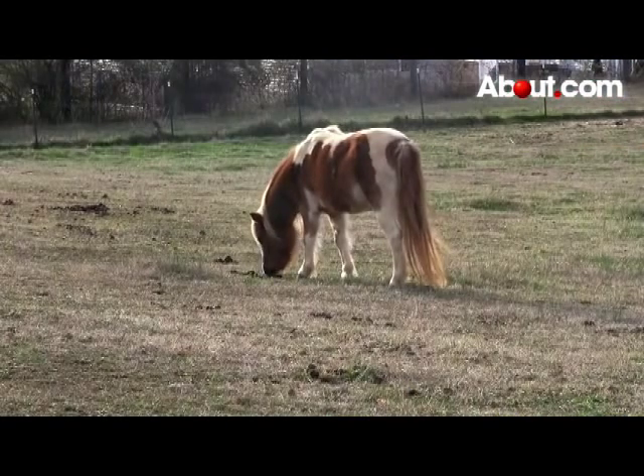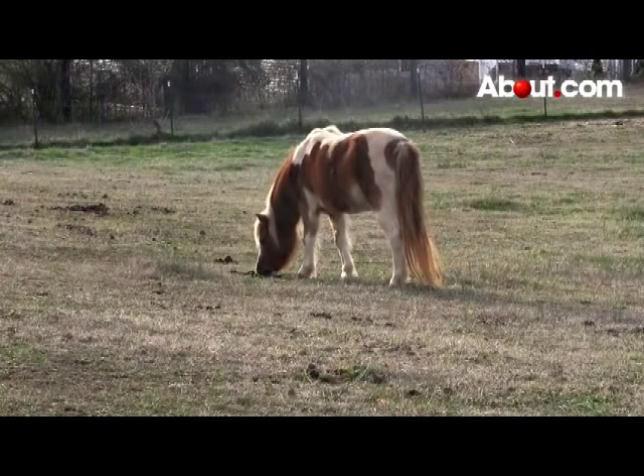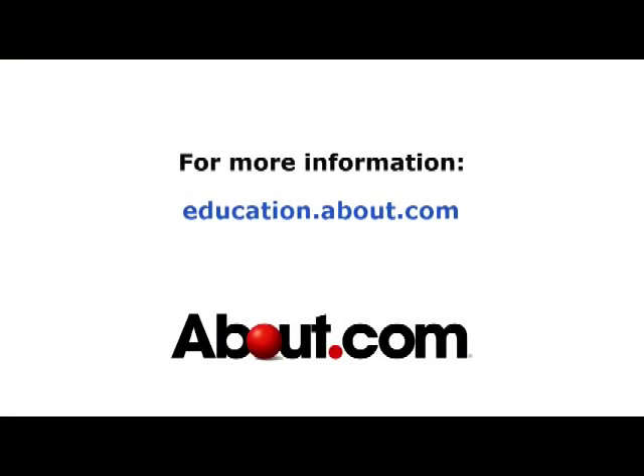Thanks for watching. To dive deeper into the fascinating study of phylum chordata, visit about.com.